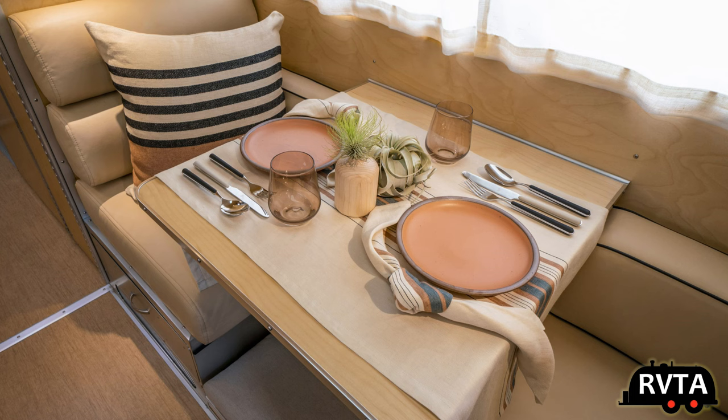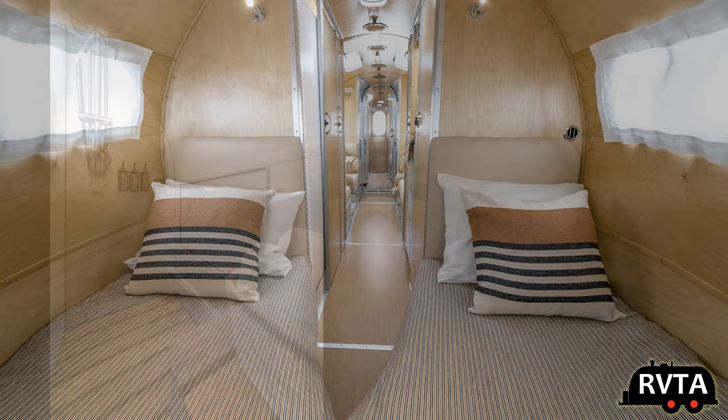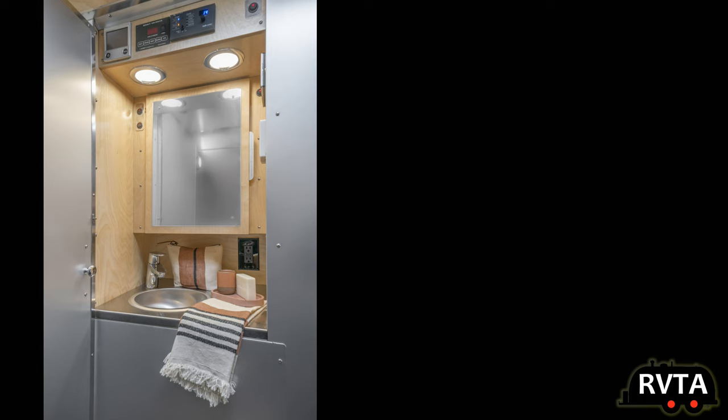Here's a shot of the very cozy dining area. And a shot of the bed looking towards the back of the travel trailer. This has to be the best looking shower facility I've ever seen on a travel trailer — very, very nice. And of course, here's a shot of the cassette toilet. Nothing special about that.